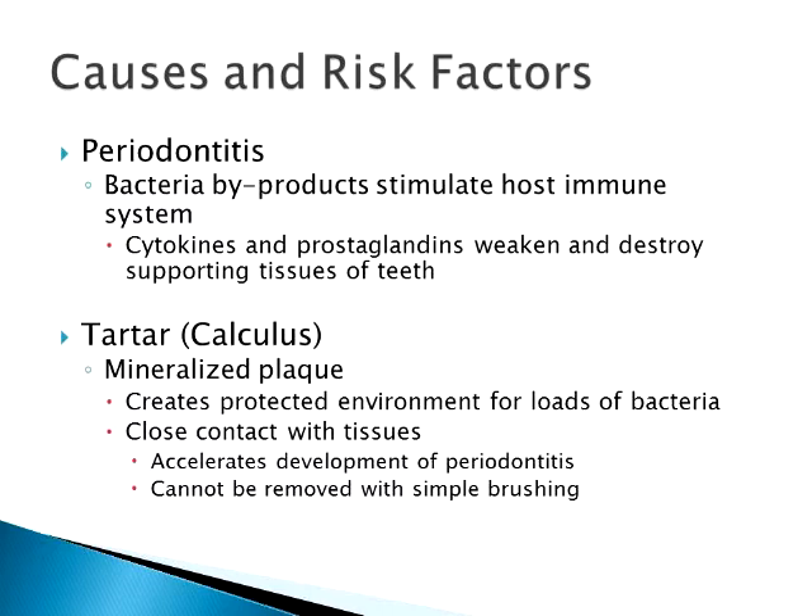Then you get tartar buildup, which is nothing more than mineralized or calcified plaque. That sticks and adheres to the tooth, creating an even better environment for bacteria because they're even more protected by that hard shell. It's a never-ending battle of continual buildup of bacteria attacking the gums and teeth. The bad thing about tartar is you can't brush it away or remove it with additives, rinses, or mouth rinses. It has to be removed by hand, and usually a cat has to be anesthetized for that.